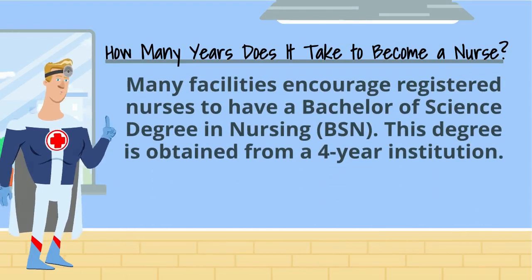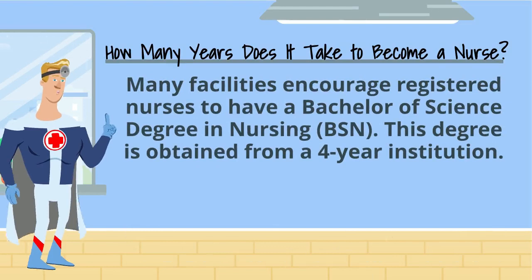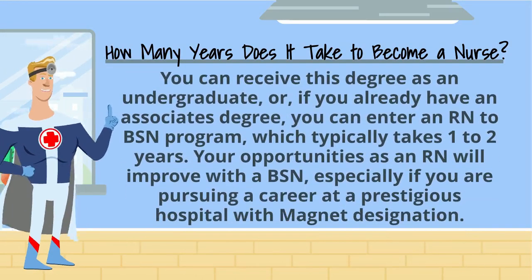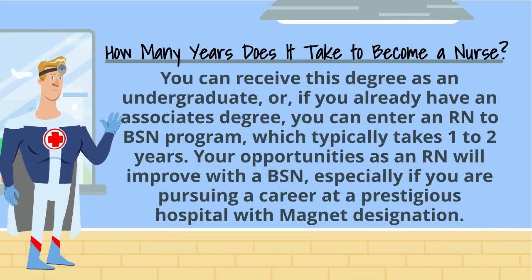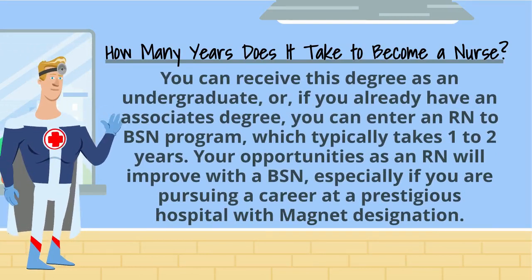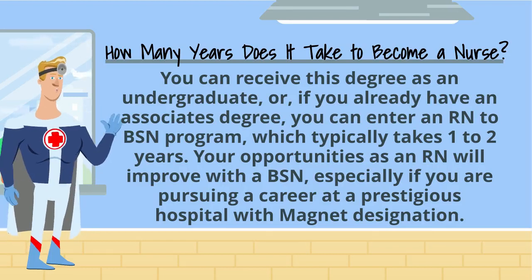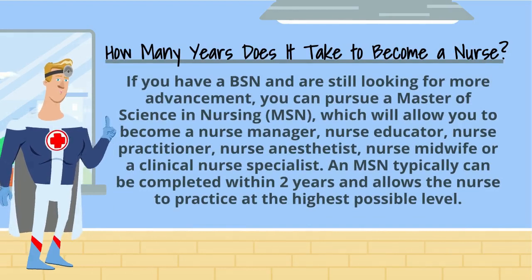Many facilities encourage registered nurses to have a Bachelor of Science degree in nursing, or BSN. This degree is obtained from a four-year institution. You can receive this degree as an undergraduate, or if you already have an associate's degree, you can enter an RN to BSN program, which typically takes one to two years. Your opportunities as an RN will improve with a BSN, especially if you are pursuing a career at a prestigious hospital with magnet designation.